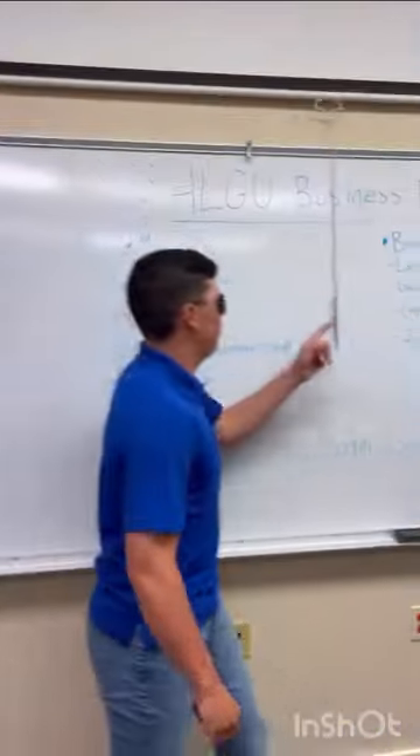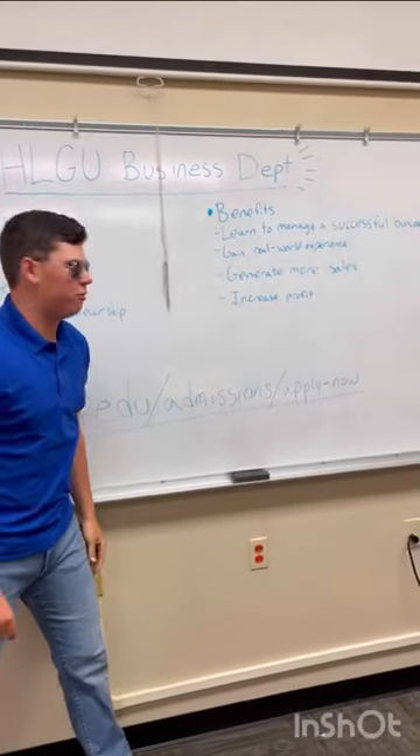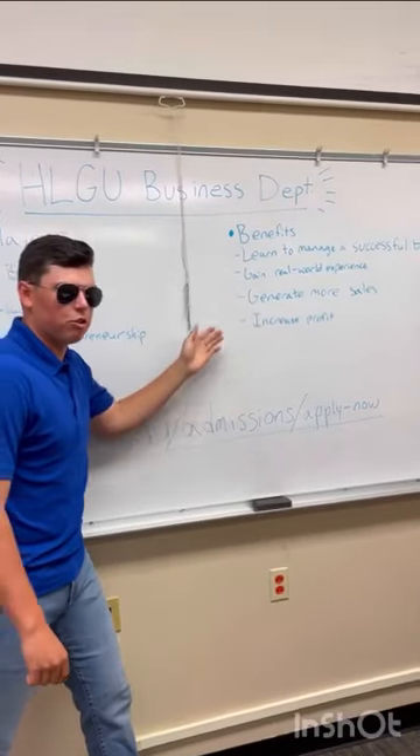So, what are the benefits from joining the business department? The benefits include learning how to manage a successful business, gaining real-world experience through internships, generating more sales, and increasing profit.